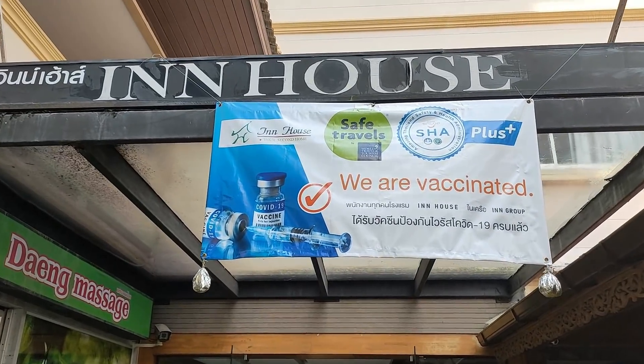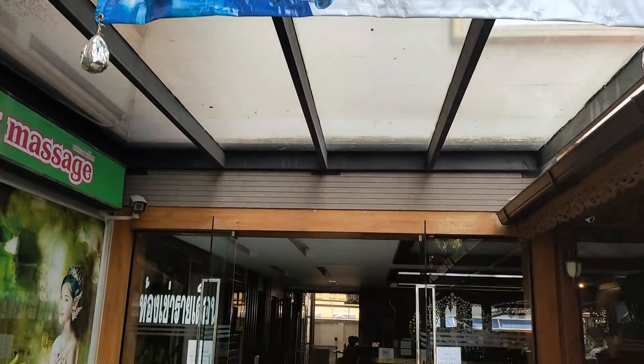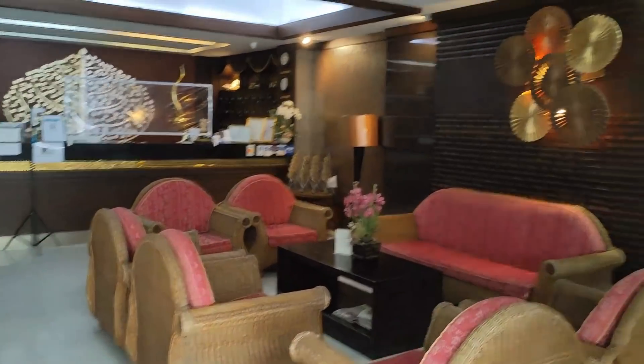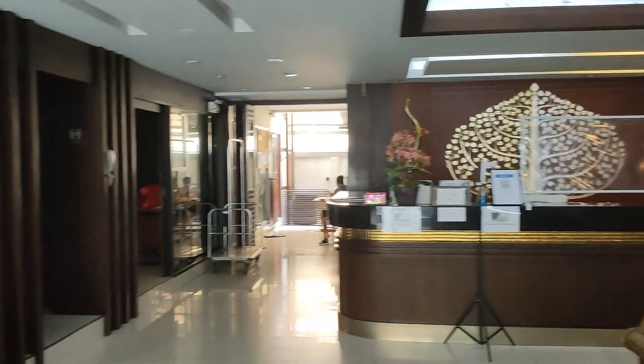And as you've already seen, it is directly opposite that very, very good pub, the Sportsman's, Soy 13. The reception is very, very nice — plush, very friendly people here, everything nice and clean. And there's an internet room for those who haven't got their own laptop.